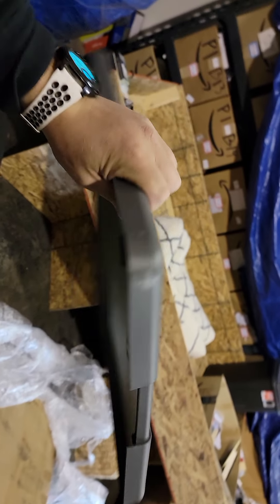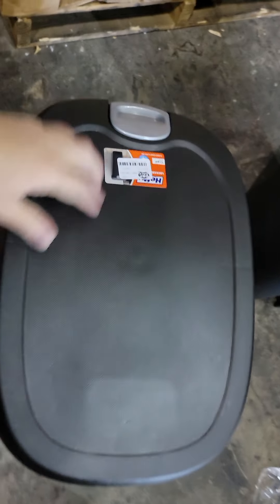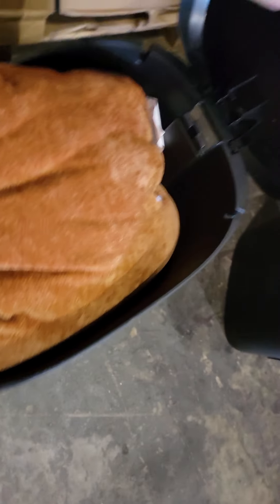I paid $5.50 for this pallet, and so far it's not looking too hot. There's a random lid here. Come on, give me something good — oh, here's another trash can full of stuff. Pillows, more pillows, another pillow, and another pillow.